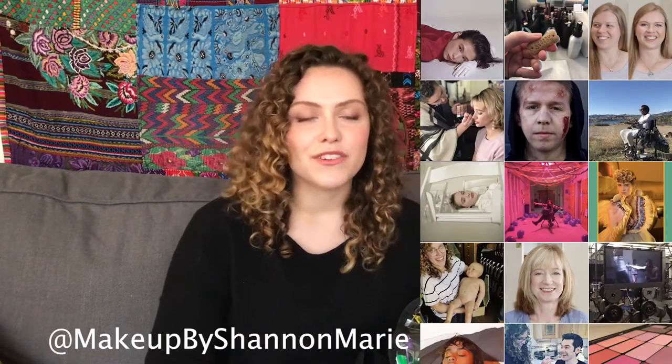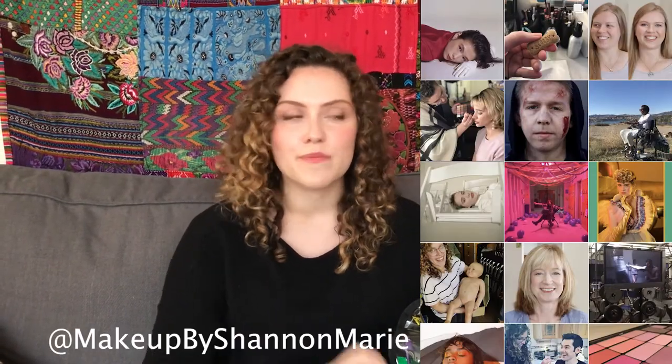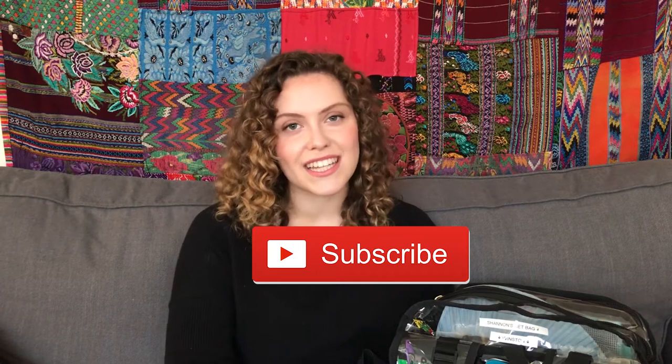Throughout those gigs, I've definitely learned what products I have to carry and what products can stay at home. If you're new to my channel, I'm a licensed esthetician and freelance makeup artist based out of Los Angeles, obsessed with simple, fine beauty, and giving you all the information that I know. If you enjoyed this video, don't forget to hit that subscribe button.